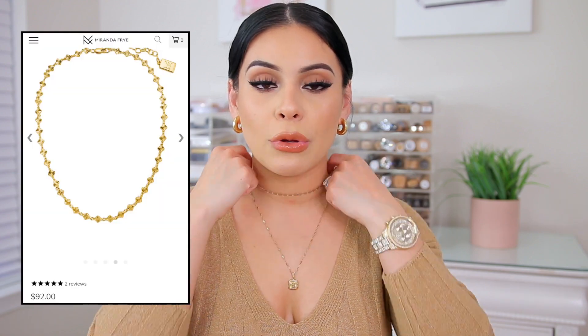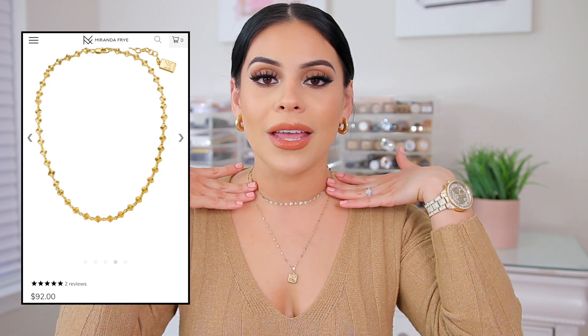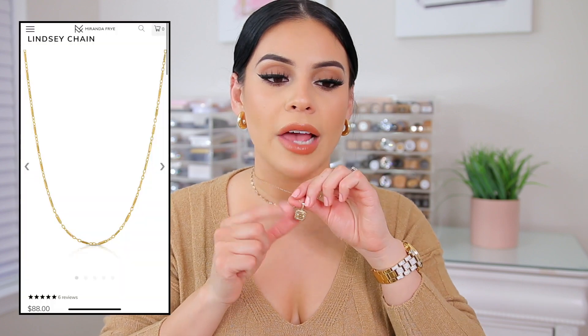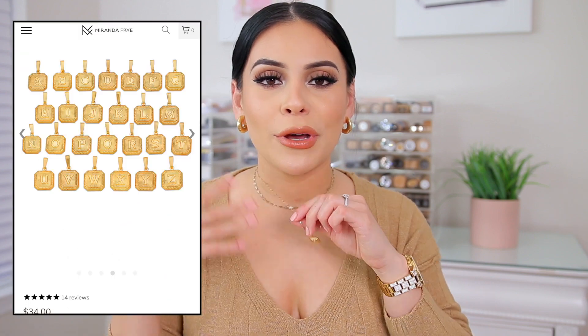Today I'm wearing the Kate Choker. This gold choker is beautiful on its own, or you can layer it with two or three necklaces and I love it. The necklace that I'm wearing today I believe is the Lindsay Necklace and I just have on a little charm. They have different charms that you can add to any one of your necklaces — this one is just the letter charm, but of course you can get any letter. I have an H for Hector, which is my husband if you guys are new. I switch up the necklaces every once in a while, but the earrings I wear a lot in my videos — they're so simple but they're so cute.